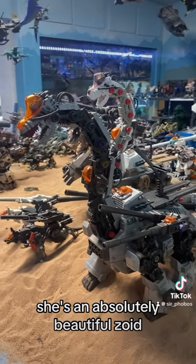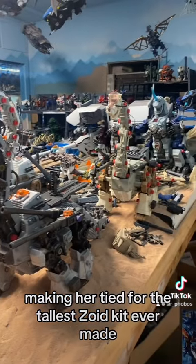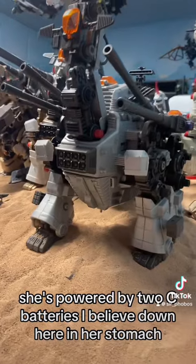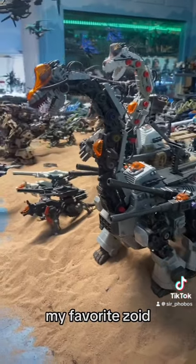She's an absolutely beautiful Zoid. It's 16 inches tall, making her tied for the tallest Zoid kit ever made, tied with King Gojulas. She's powered by two C batteries down here in her stomach. She has a crew of eight and is absolutely stunning — my favorite Zoid.